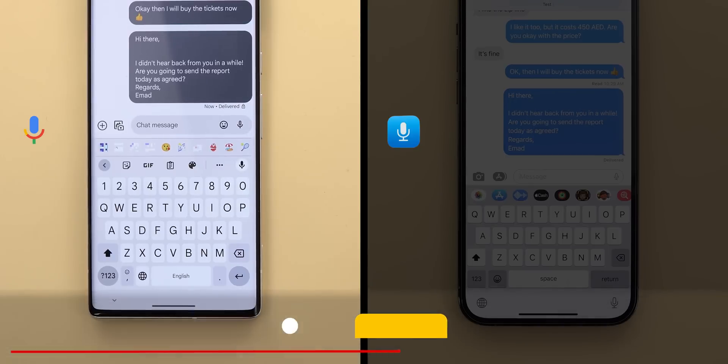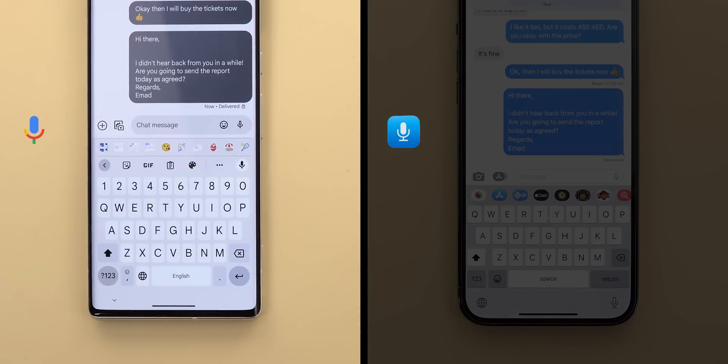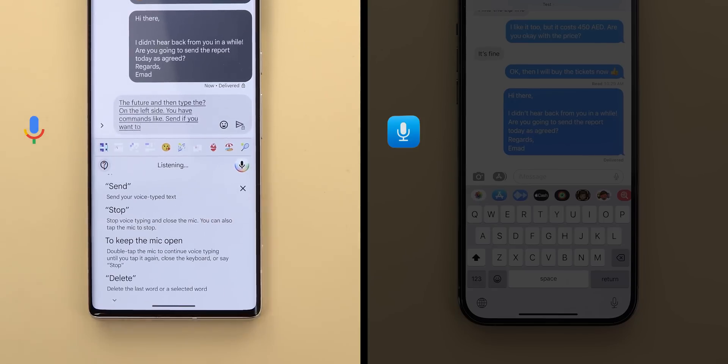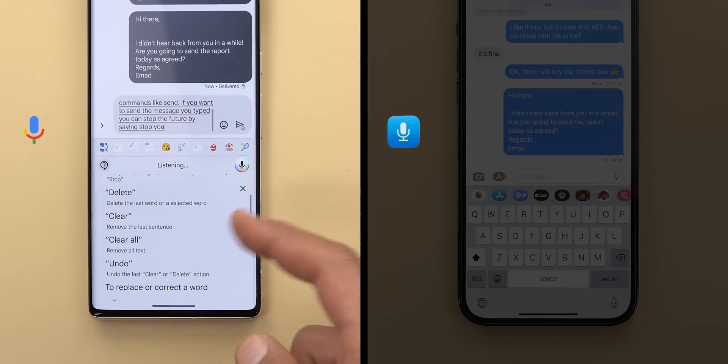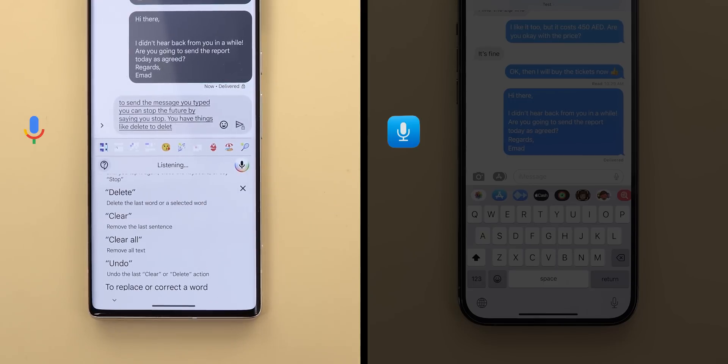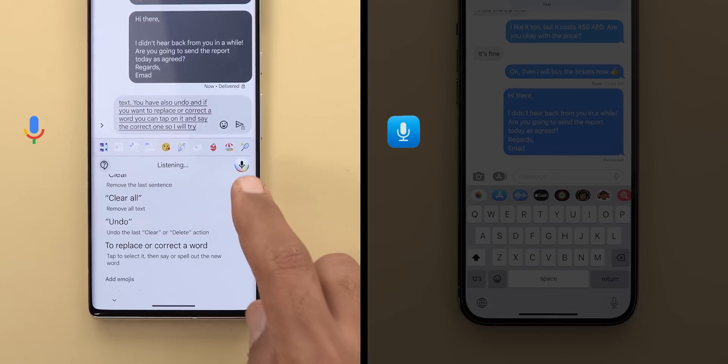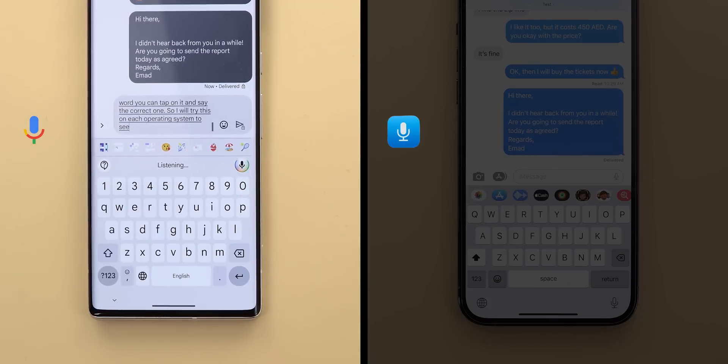Assistant Voice Typing gives you the option to edit text using voice commands. If you want to check the full list of commands, activate the feature and then tap the question mark on the left side. You have commands like "send" to send the message, "stop" to stop the feature, "delete" to delete the last word, "clear" to remove the last sentence, "clear all" to remove all text, and "undo." If you want to replace or correct a word, you can tap on it and say the correct one.